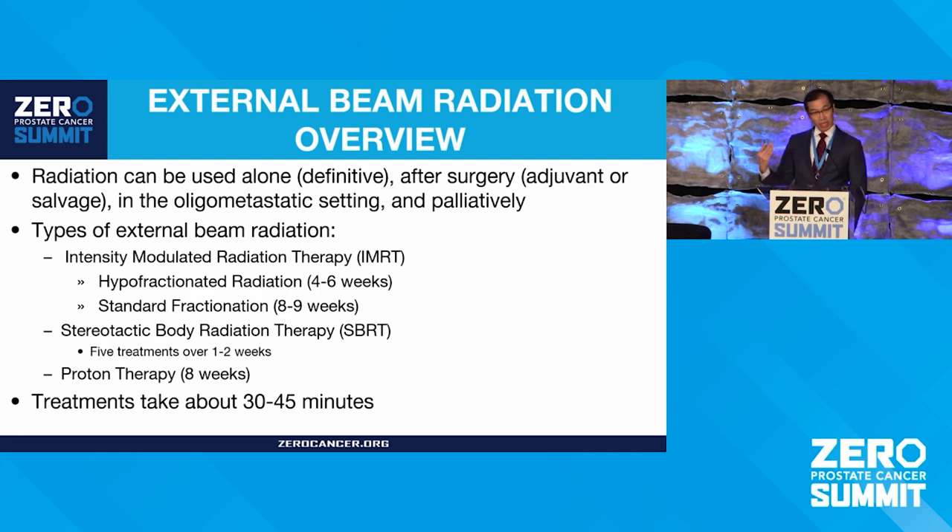The most commonly used external radiation is called intensity modulated radiation therapy, or IMRT. One toxicity that doesn't always get attention is temporal toxicity — how long do these treatments take and how many times do you have to come back? One of the great advancements we've had is hypofractionation, where you can reduce the number of treatments needed to effectively treat prostate cancer and take some of that burden away from the individual and the family.